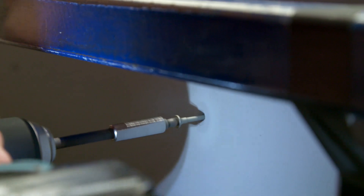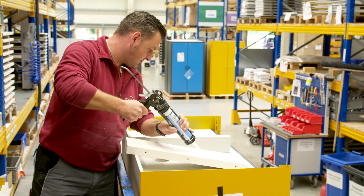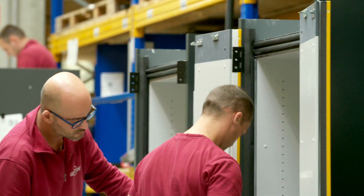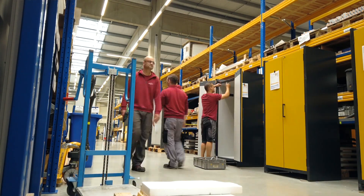ASECOS products are manufactured at our sites in Grundau using certified production processes. Safety made in Germany. These processes guarantee maximum resource efficiency and sustainability.